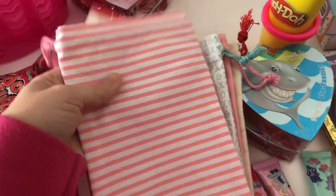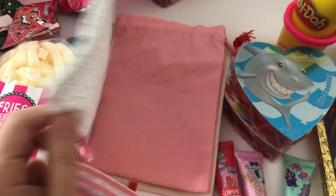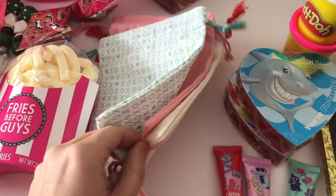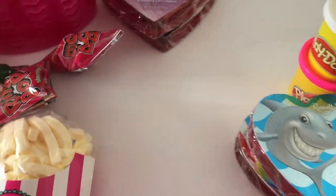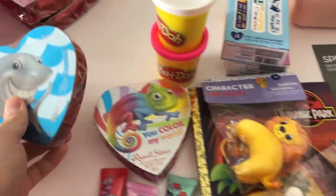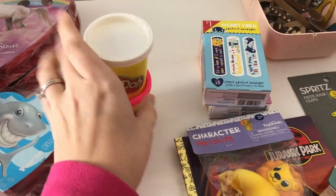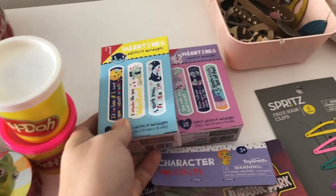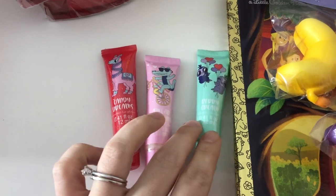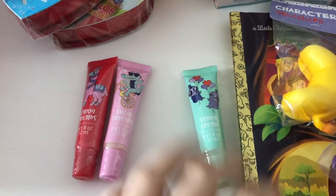I have these bags I haven't filled yet but I'm going to fill them with Dove chocolates and put each bag in their baskets too. For the younger kids, I got them each a little box of chocolate, Play-Doh, band-aids — my kids really like band-aids — and lip gloss. I'll probably give two to Harper and one to Mason because he just likes to have whatever Harper has.